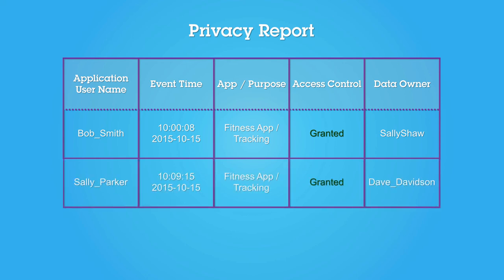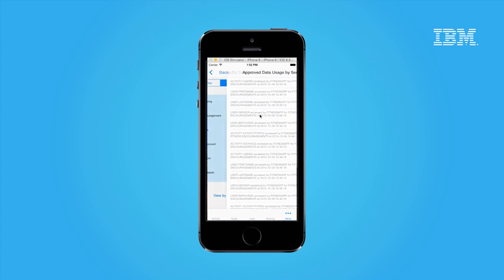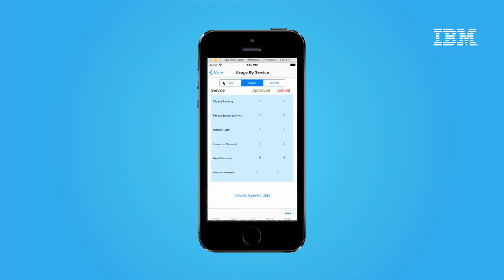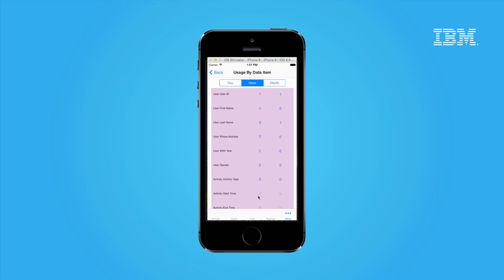This allows the enterprise to examine exactly what transpired in their data flow. The same audit trail can also be used to show users the history of access attempts to their data, including both successful and failed attempts at data access. Data accesses can be viewed by service, in both summary and detailed form, and by data item.